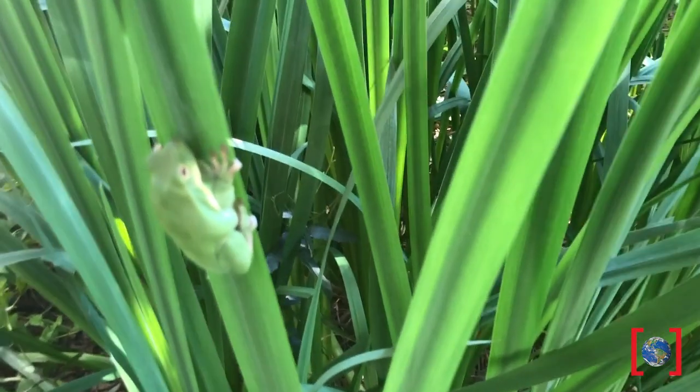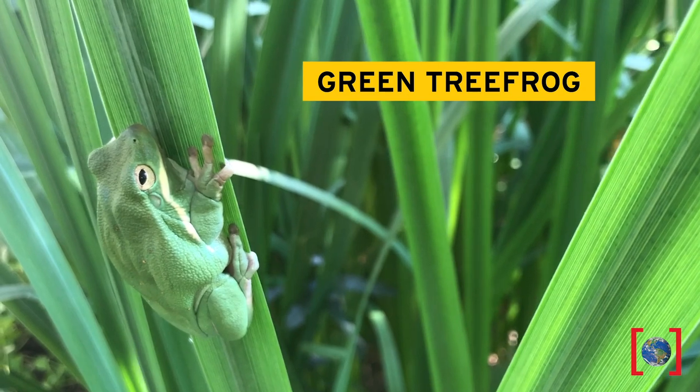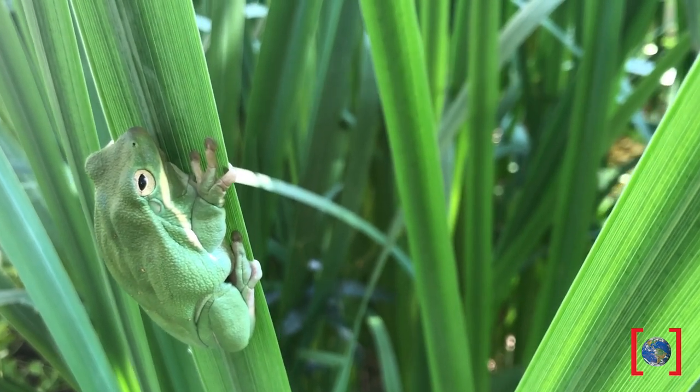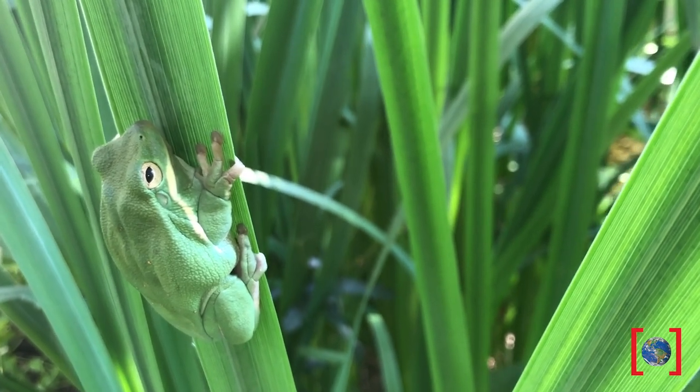I think I see one. What do you think it is? You're right — this is a green tree frog. These frogs are good climbers because of those large and sticky toe pads. Let's hear their call. Wow, ever heard that call before?